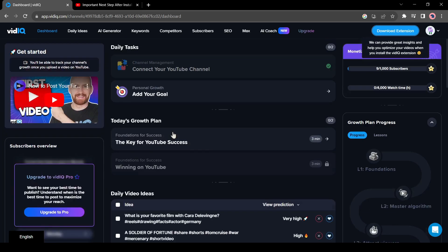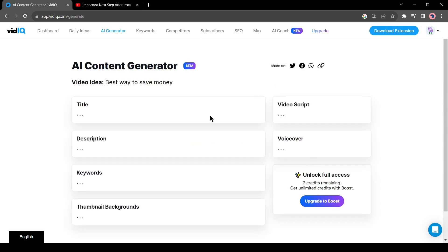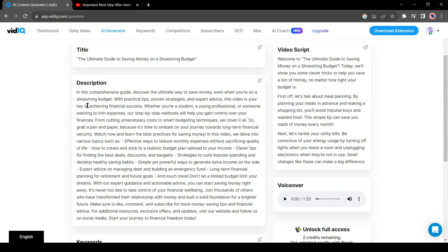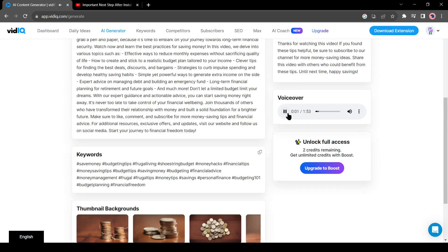With VidIQ, you can create a video script in just one click. Come to the AI generator, then give your idea. VidIQ will generate a complete package — from title, video description, keyword, and thumbnail design to video script. It will even generate a voice for you. Every YouTuber should keep this tool on their bucket list.